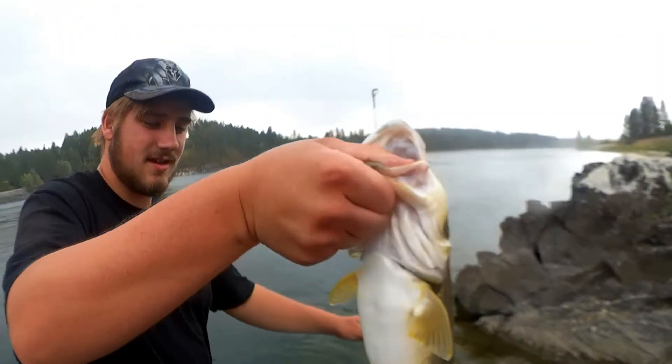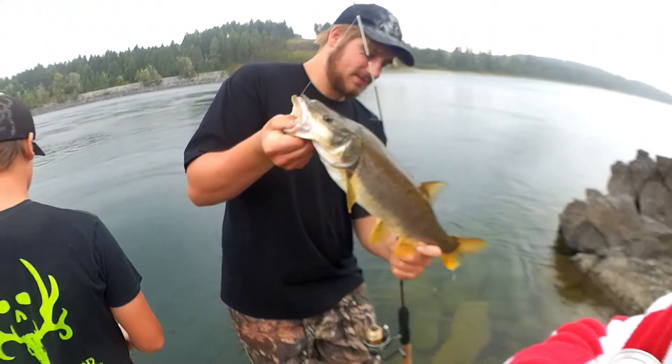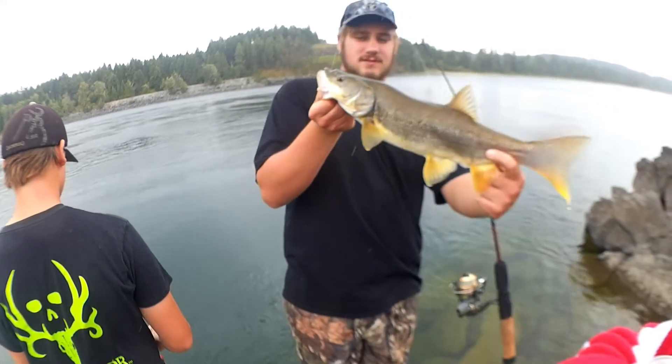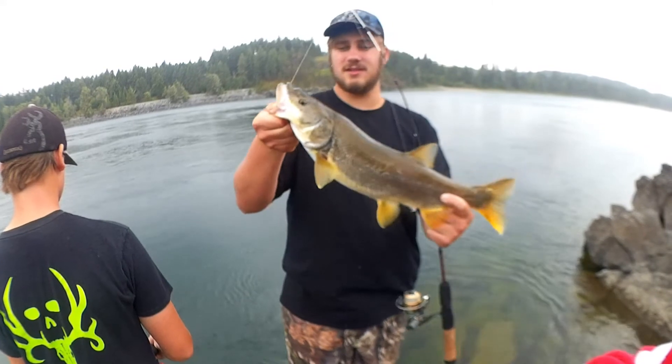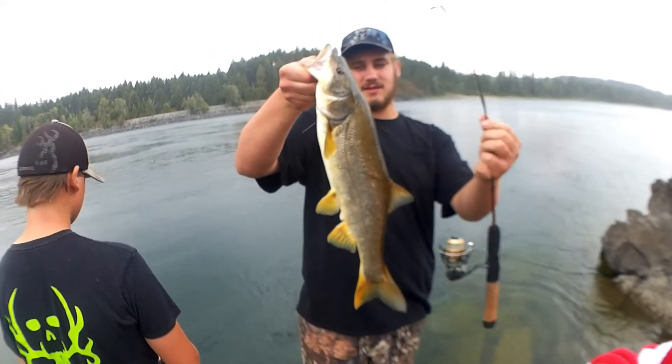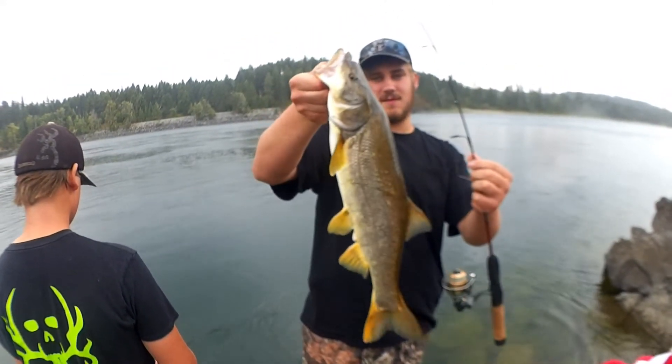Oh, that's a heavy fish though. Great big heavy one. But yeah, just a little smaller than the last one. Still a big fish. Get them off and see if we can keep catching them.